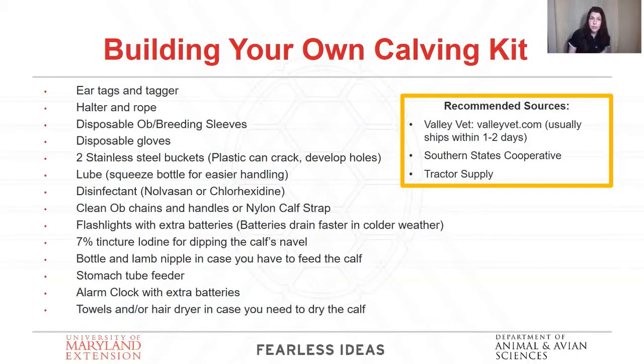You'll want flashlights with extra batteries — keep in mind batteries drain faster in the cold. When using flashlights with removable batteries, flip a battery so if the flashlight accidentally turns on it won't run its batteries down. Include iodine for dipping the calf's navel, and a bottle with a lamb nipple — and that's not a typing error, I do mean a lamb nipple. Calf nipples are really hard and can be tough for the calf to use. A lamb nipple is more pliable and easy to use, much easier for the calf to get started on, especially since they're pretty new at this whole drinking thing.